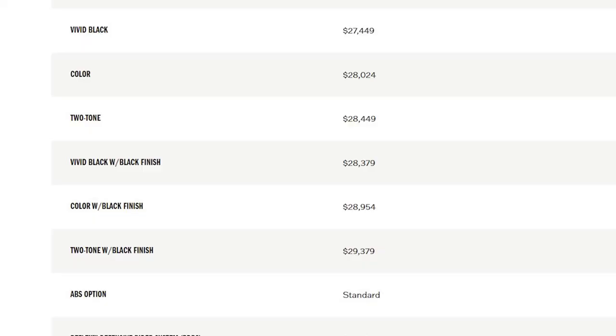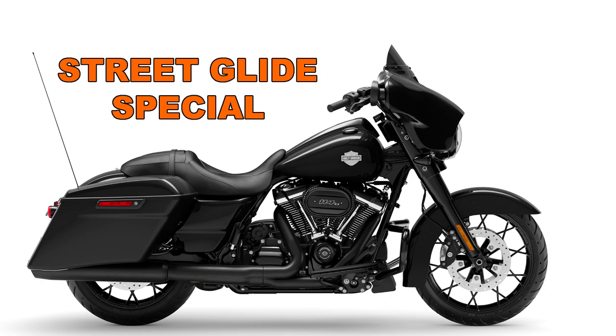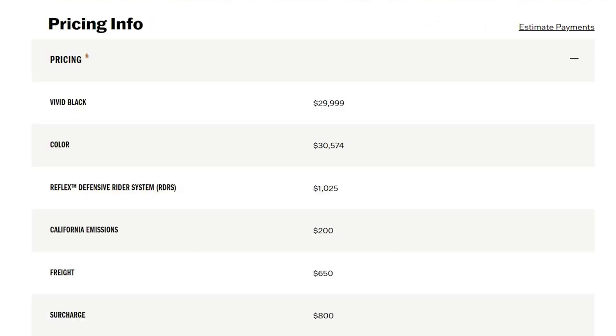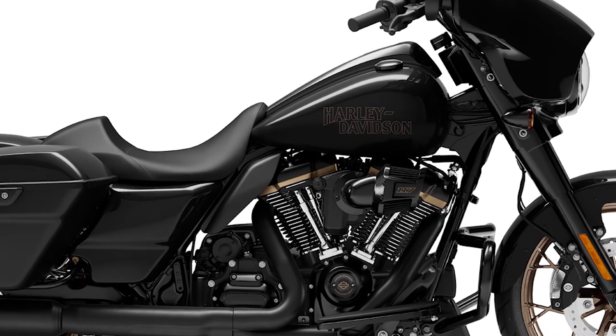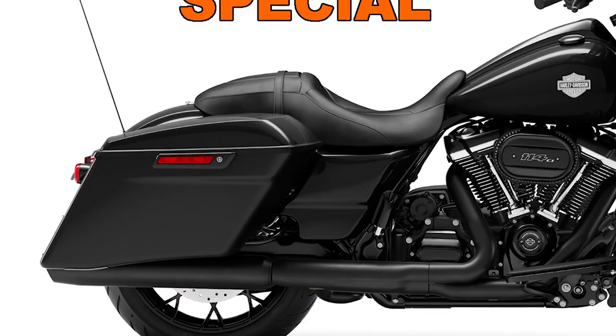Number five: price. To compare apples to apples, let's compare the Vivid Black ST to the Special in Vivid Black with black finishes. The Street Glide Special in Vivid Black with black finish is $28,379 before setup, crate, or surcharges. The Vivid Black ST is $29,999. In the end, it's about $1,600 more than the Special. For that $1,600, you get a standard-height shock, the Milwaukee-Eight 117 cubic-inch engine, and standard-height saddlebags instead of the extended saddlebags.